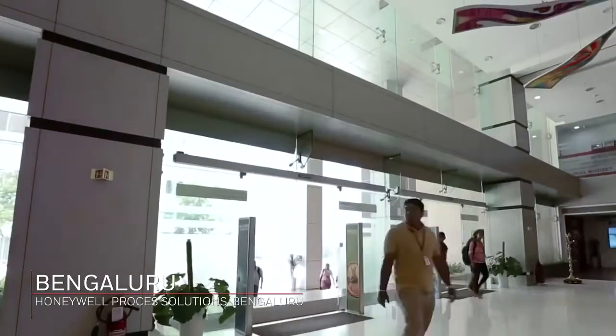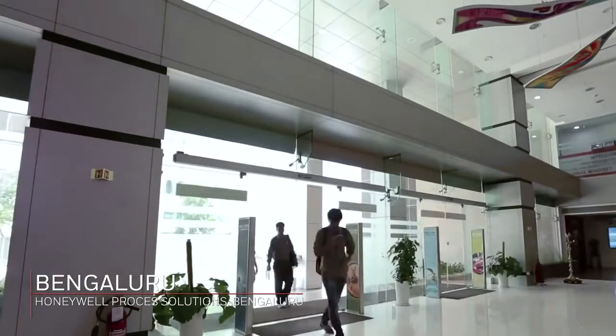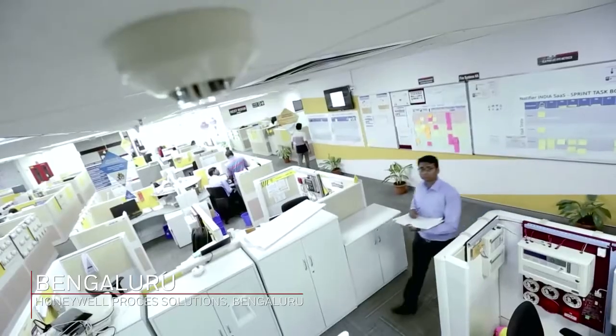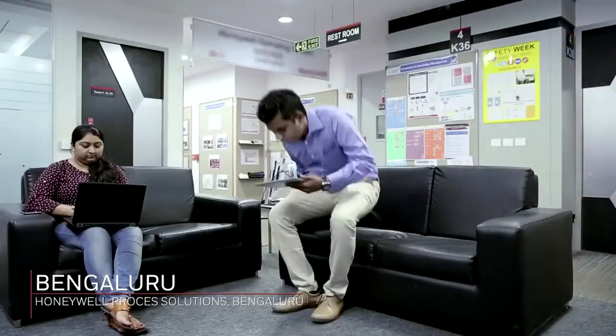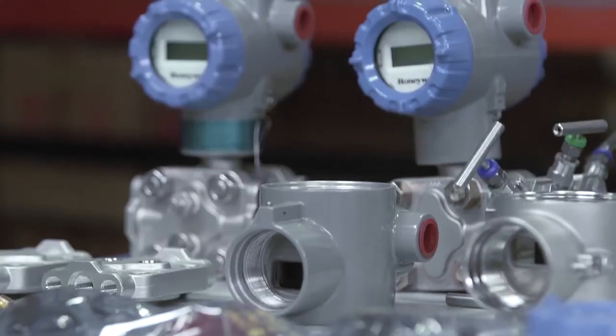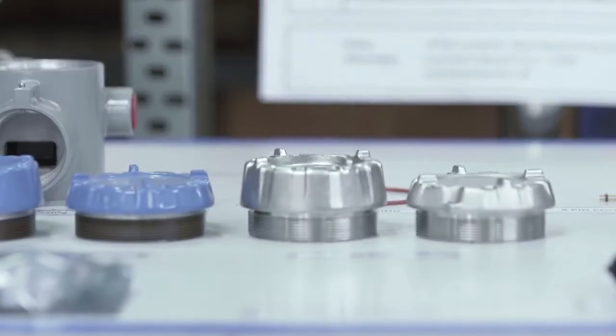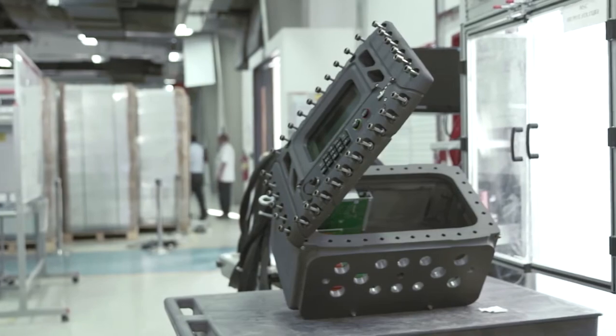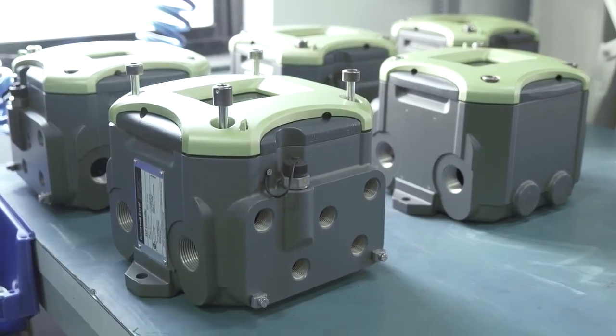Backed with our global research and development center based in Bengaluru, located 520 miles south of Pune, with a strength of over 8,000 engineers, we are able to solve customers' real-life challenges by creating innovative products and solutions. With enablers like Honeywell Operating System and Velocity Product Development, we are able to achieve faster time to market with a first-time-right motto.